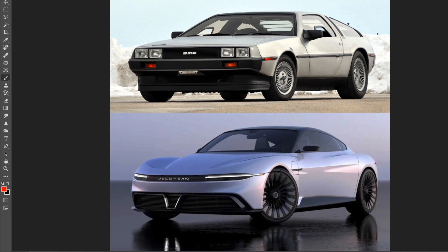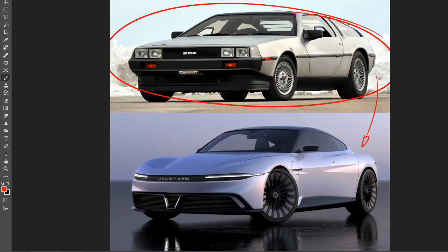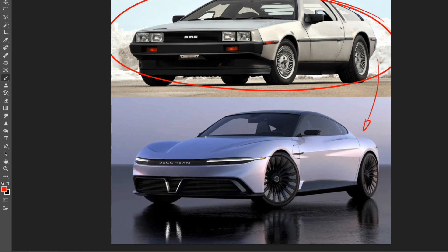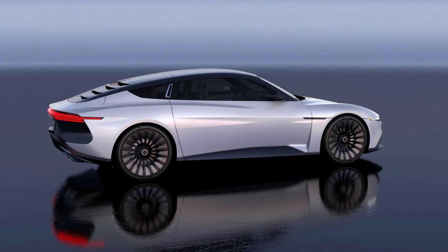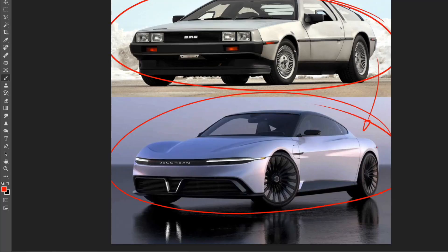Gone are the boxy, very linear sharp lines of the 80s. In comes this gorgeous, organic-looking design. It looks super slippery, and in fact it has a drag coefficient of 0.23, which is pretty good. The leading car in drag coefficient right now is the Mercedes EQS with 0.20. However, the EQS looks like a blob, and I would definitely pick this beautiful design with nice proportions and styling over the EQS any day.